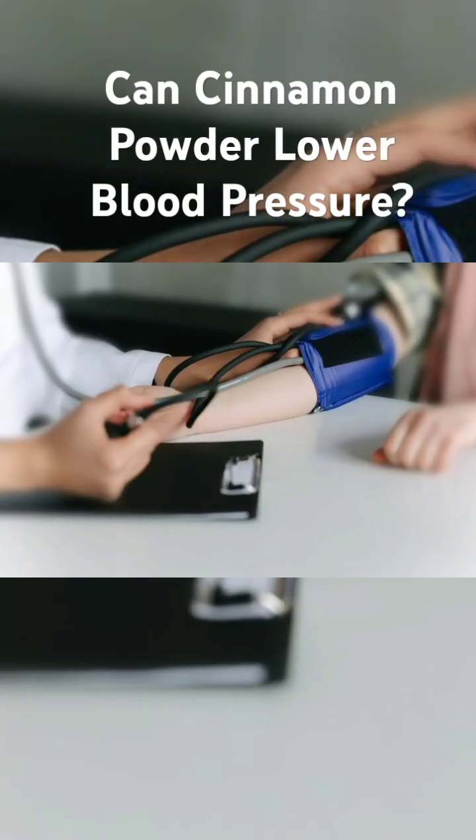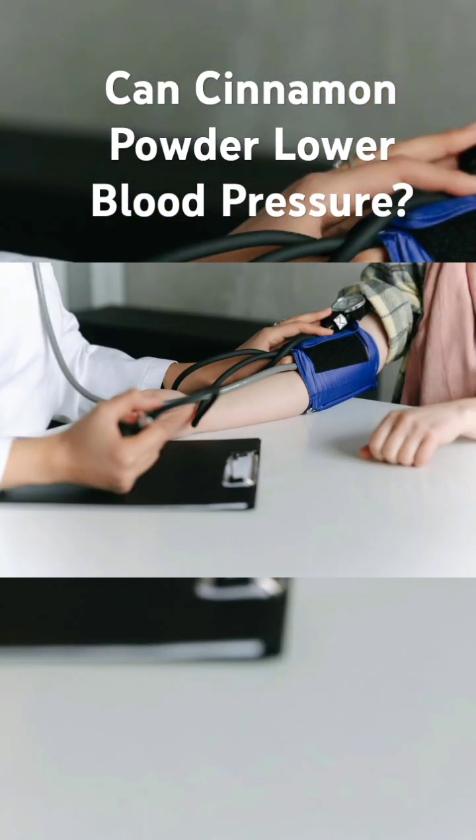Can cinnamon powder help lower blood pressure? The science behind it — today we're exploring a fascinating topic that has gained significant attention in recent years: the potential of cinnamon powder to lower blood pressure. But can it really help? Let's dive into the science behind it.